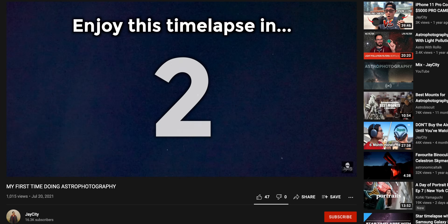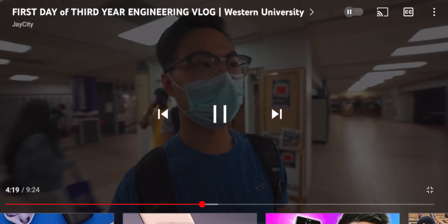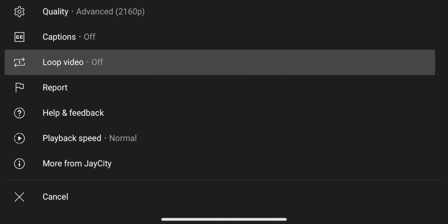Over the past couple of weeks a number of you — the J Citizens — have approached me and said some really nice things, and you guys don't understand how much that means to me. I love meeting you guys in person and your support means everything. Now that you've made it to the end of this video, here's a little easter egg: I want you to loop this video. Right-click the YouTube player and select loop — or on a cell phone, click the three dots in the top right corner and select loop.